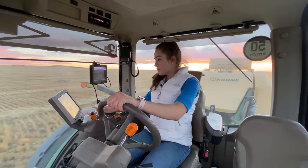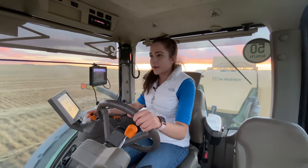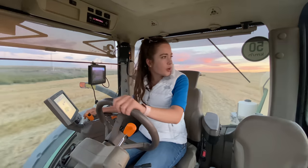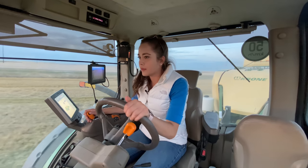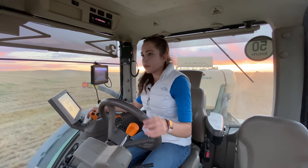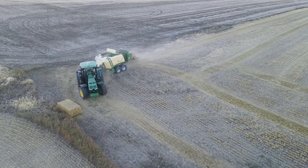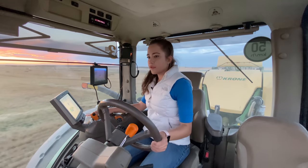Ivor said we want to keep the bales at an average around 1,100 pounds. This bale is 1,080 pounds — pretty close. I have a little screen here that's really awesome. This black knob is for speed, so I pull that back at the end of my row to give me more time to turn around, then I lift up the part in the back. The sunset is beautiful tonight.